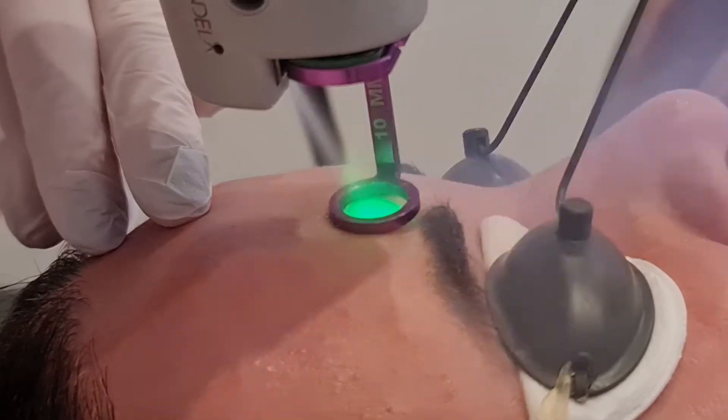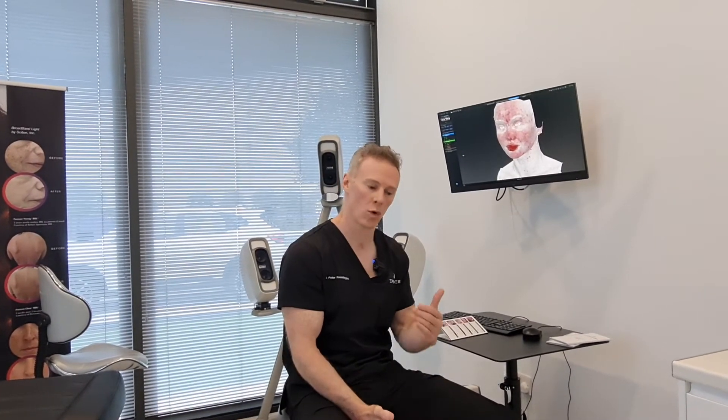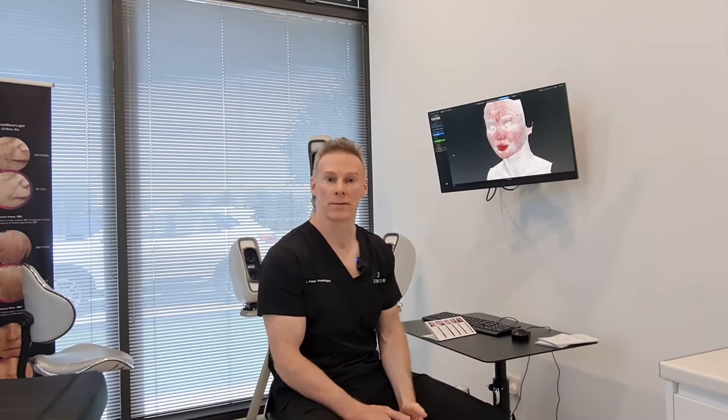That means you get a pretty quick recovery — some facial redness afterwards, sometimes mild swelling. We do recommend a course of treatments, and at EveryDerm you can come in every two to four weeks for these treatments.